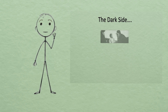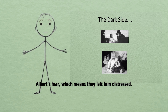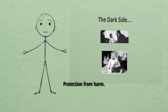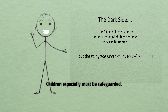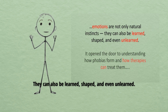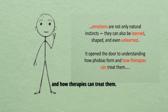Ethics and legacy: of course, there's a darker side. Watson and Raynor never deconditioned Albert's fear, which means they left him distressed. By today's standards, the experiment was unethical. Modern psychology requires informed consent, protection from harm, and support if participants become upset. Children especially must be safeguarded. Still, the Little Albert experiment is remembered as a turning point. It showed that emotions are not only natural instincts — they can also be learned, shaped, and even unlearned. It opened the door to understanding how phobias form and how therapies can treat them.